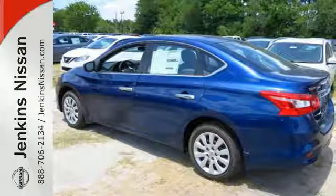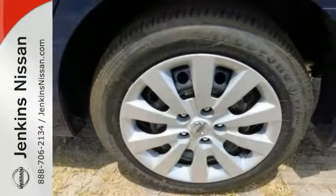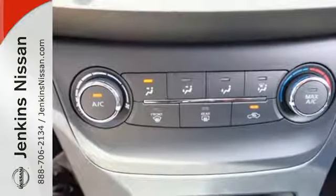You get flexible fun with 60-40 split fold-down rear seats, Bluetooth, auxiliary audio input and USB port. Stay the course with vehicle dynamic control with traction control system, and enjoy the ultimate payoff for all those long hours. You've earned it.